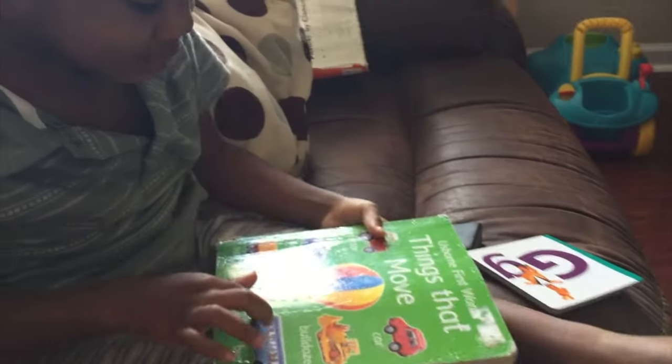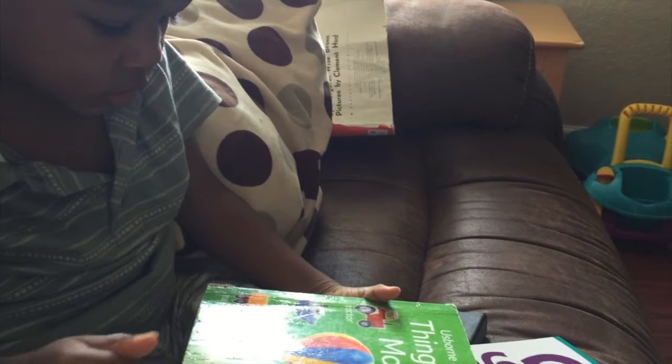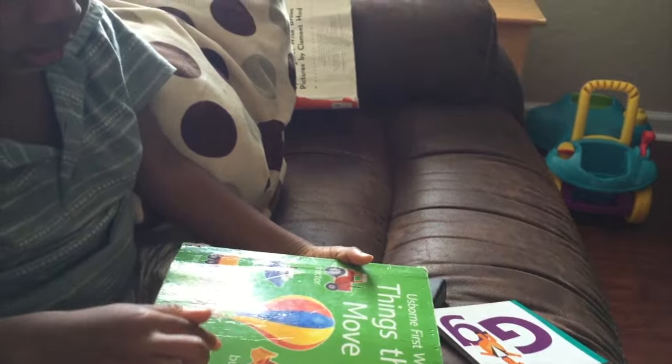Come on, sit down. Your attention span is so short. Come. Oh, your book. The bus. The bus, yeah. What's that? Tractor, yeah. What's this? Balloon. Balloon.